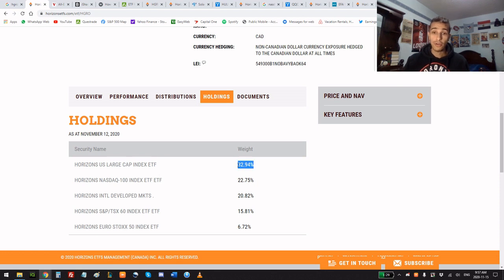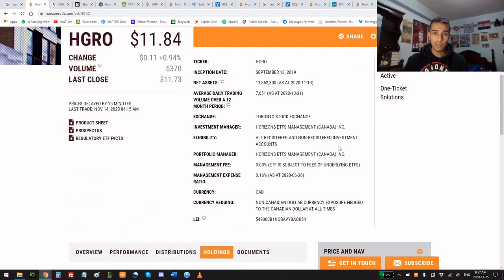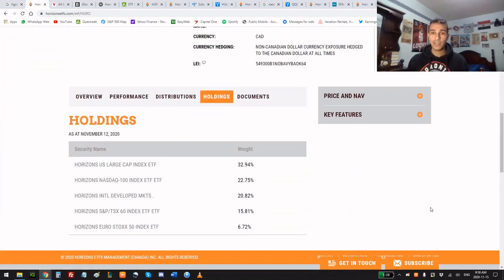Looking at the holdings, there's about 33% in US large caps, 22.75% in the Nasdaq 100, 20.82% in international markets, 15.81% in Canadian stocks, and 6.72% in European stocks. When you buy HGRO, you're essentially buying this portfolio of different ETFs — you don't have to do anything except fund your money, and it creates the portfolio for you by giving you worldwide exposure.